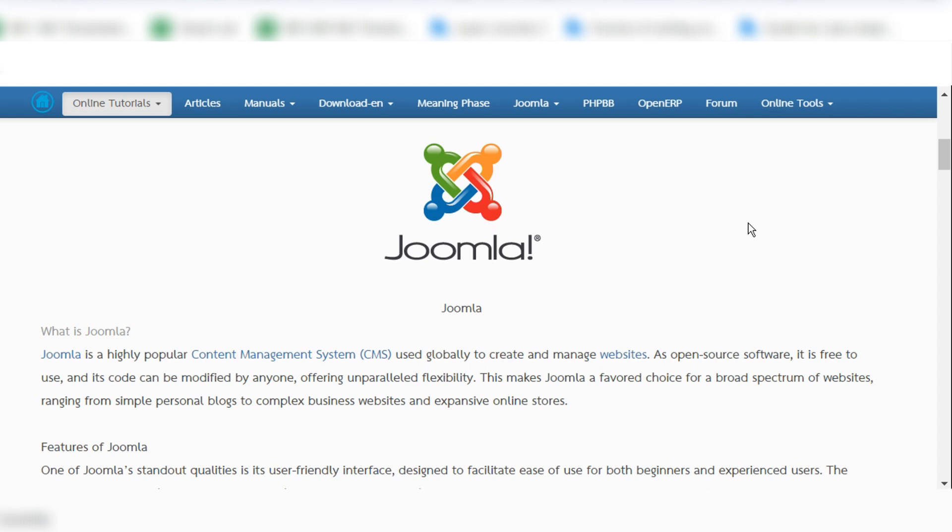If you are not a programmer or not familiar with programming languages and you want to create websites, Joomla is very popular. It has been developed many years ago but is still very popular today. The latest version is Joomla 5, which has many advanced features and security improvements. Let's look at what's new in Joomla 5.